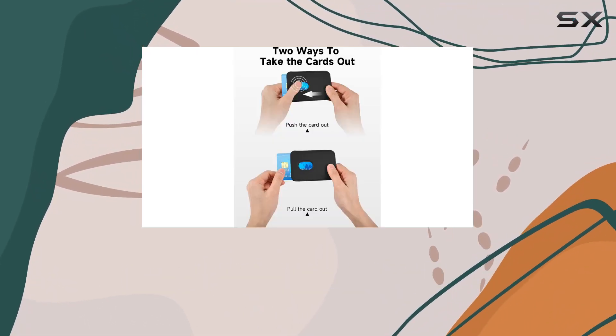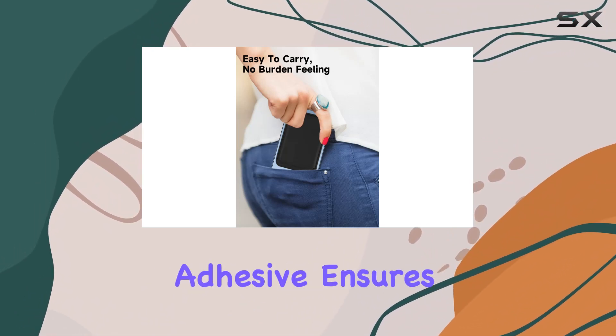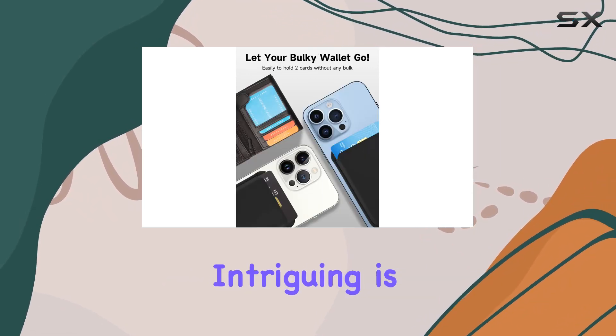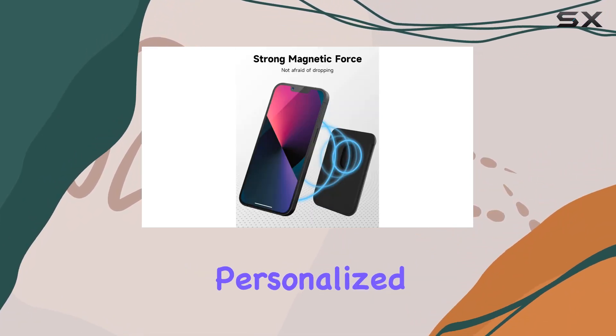The compatibility of this wallet is impressive, covering a wide range of iPhone models. The magnetic adhesive ensures a secure attachment, making it an ideal companion for your MagSafe case. What's intriguing is the promise of endless combinations, allowing you to stack it on different cases for a personalized look.